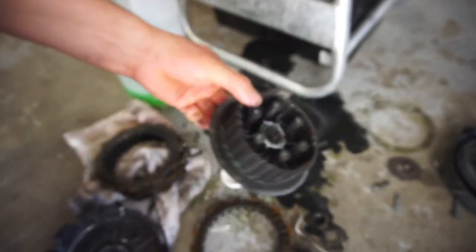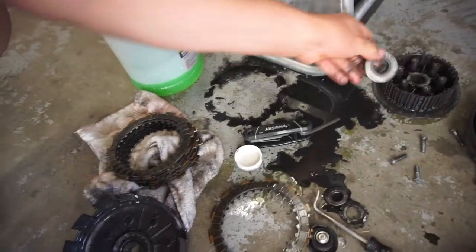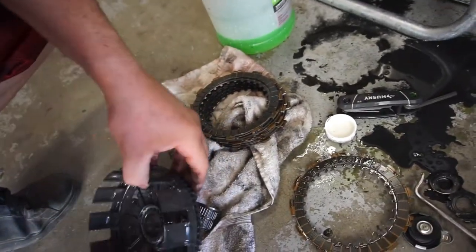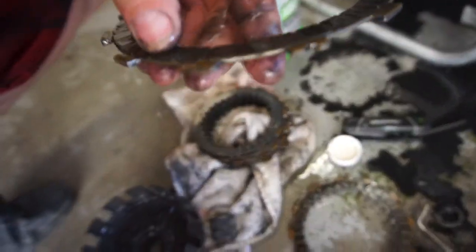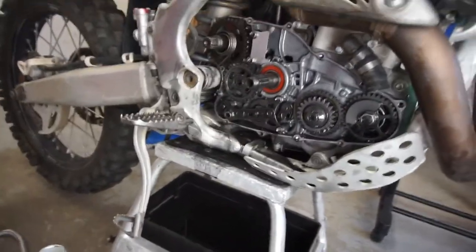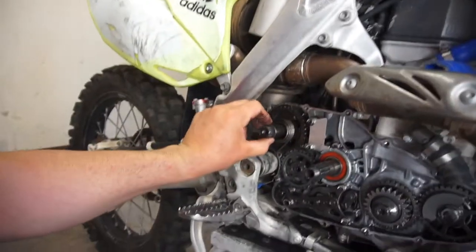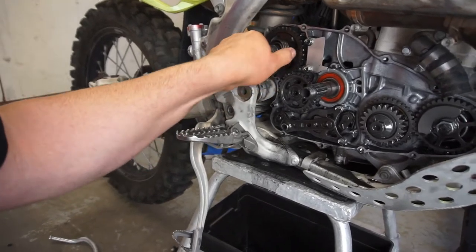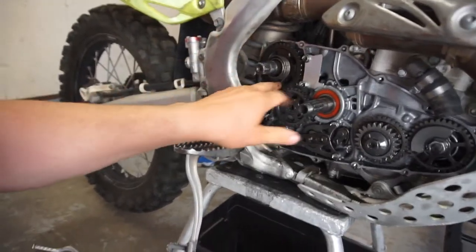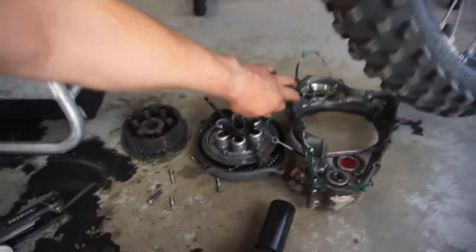Everything's pretty nasty in here. I think because the basket was so chopped up, the clutches wouldn't disengage and when he rode it, it just ate through them — not to mention the metal. The drum is fine though, everything looks good on the drum, the pressure plate looks good. I tore it apart last night. I'll have to read the manual — this whole apparatus came out — but I'm pretty sure it goes back in the same way. Ordered a new gasket.